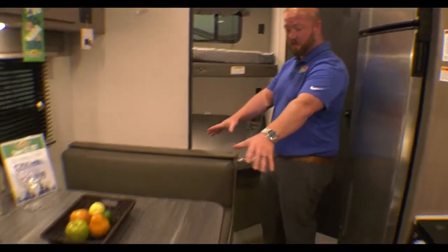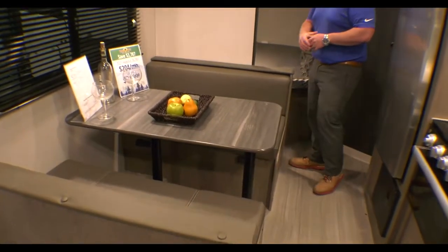Hey guys, this is Jess Turnipole with Walnut Ridge Family RV, here for a Walk Through Wednesday. I'm inside of the showroom with the awesome Hideout 262. You got your really nice big booth right here for you and the family to sit down and have dinner.